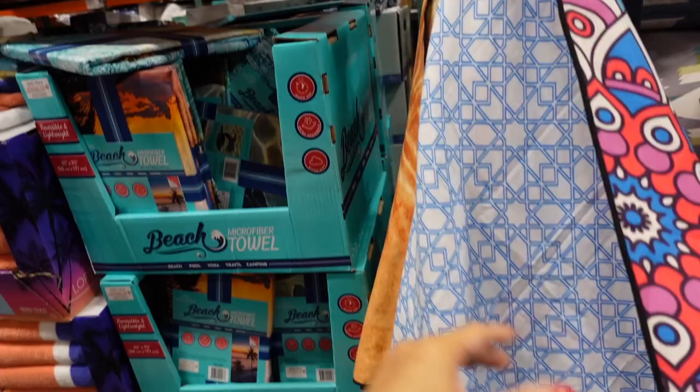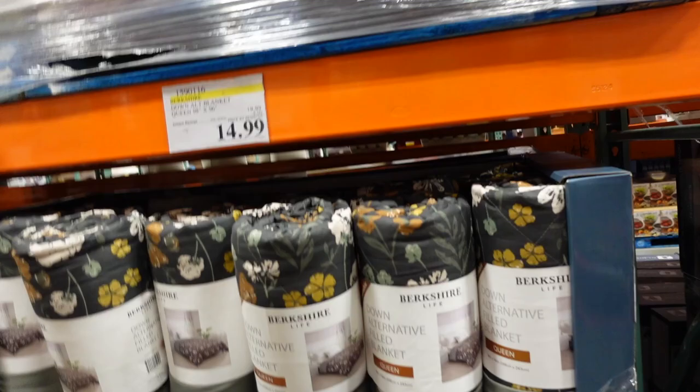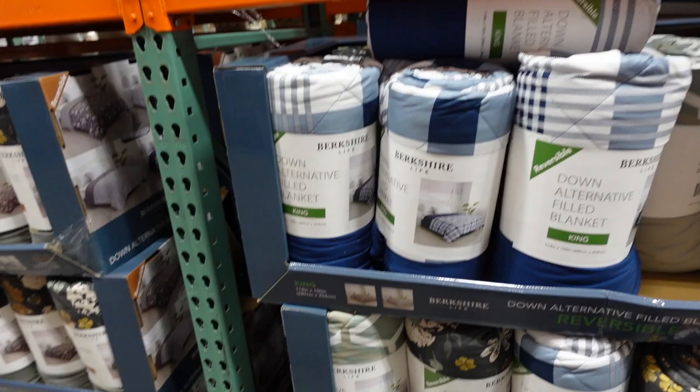The beach towels are thinner but perfect for the beach. Down alternative blankets are on sale — queen is $14.99 and king is $16.99, until the 6th. The king has more color options in store today. Queen is regularly $19.99 and king is regularly $22.99.